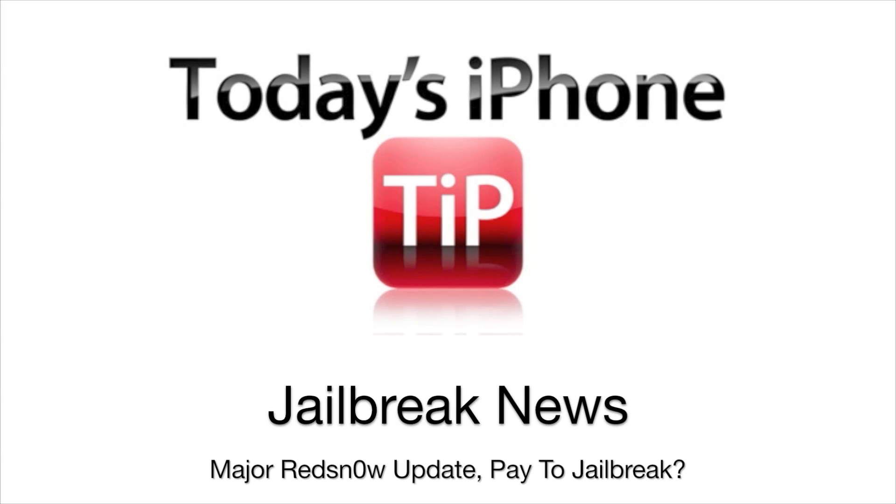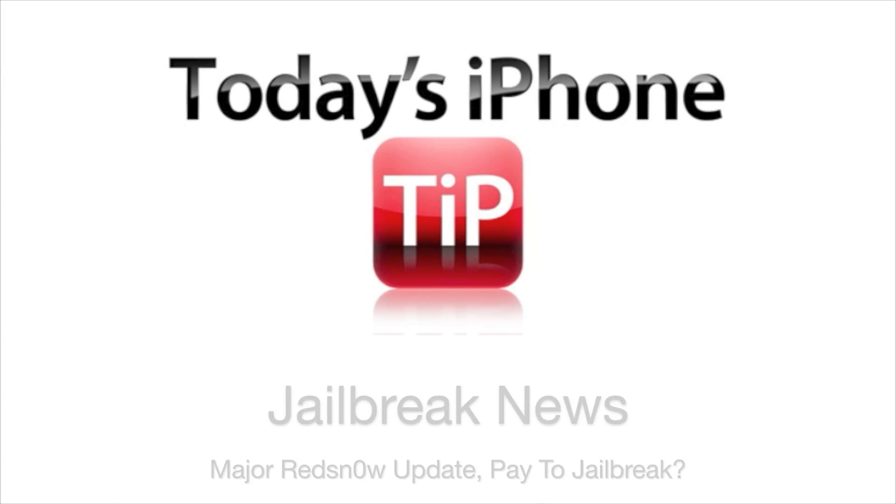Hey guys, what's going on? Matt here from todaysiphone.com and this is your jailbreak news for today. Starting this off, the dev team released an update to RedSnow which adds in a whole bunch of new features.